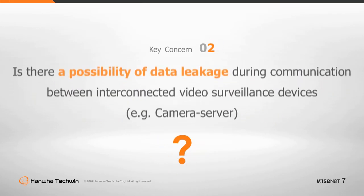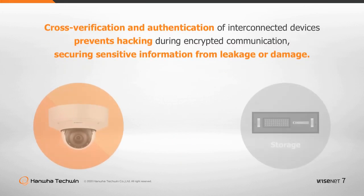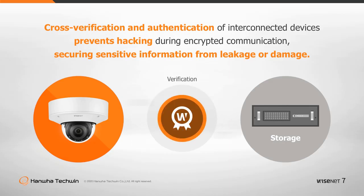Is there a possibility of data leakage during communication between interconnected video surveillance devices? To achieve safe communication between interconnected security devices, encryption must be used to protect communication and all devices should be cross-verified and authenticated.